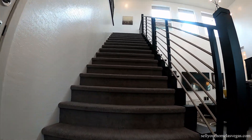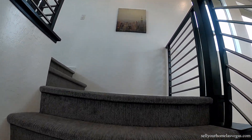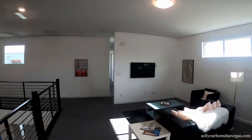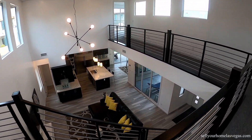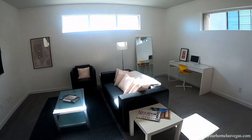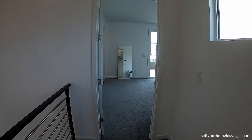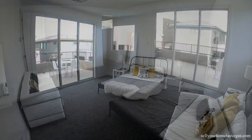Now we're going to head upstairs. As soon as you come up the stairs, you have a beautiful view of the loft overlooking the living room. That view never gets old. Great loft for entertainment. Now we're going to head to master bedroom number two — nice large room with access to the balcony.